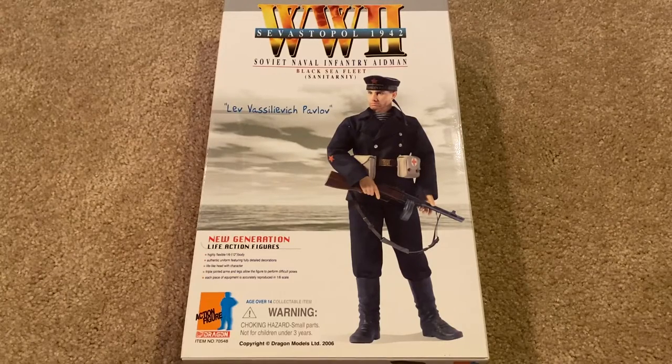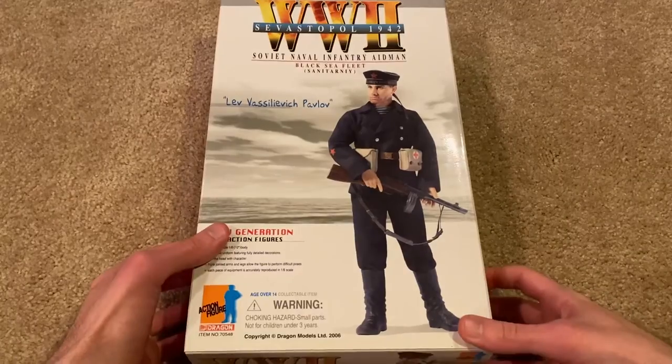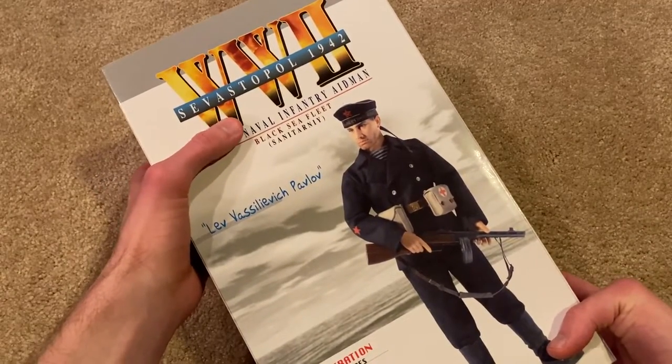Right now let's just have fun and get into this review. I've got a beautiful Russian figure to show you today. His name is Lev Vasilevich Pavlov — he is a Soviet naval infantry aidman, which is really awesome. As far as I know, there is only one Russian medic ever made by Dragon. This figure is very hard to find — I've been waiting over two years to finally get him. I only paid around 60 bucks for him, which I was really shocked about. He's from Sevastopol, 1942.